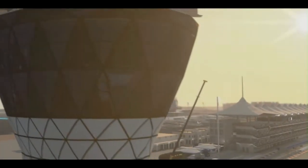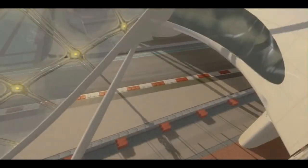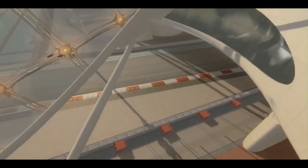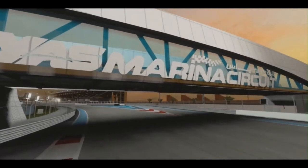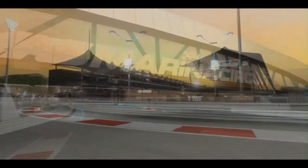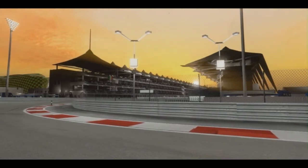Hello and welcome to the fabulous Yas Marina circuit here in Abu Dhabi, the location for this year's young driver test. Over the next two days we'll go behind the scenes as we watch the teams put the next generation of potential Formula One drivers through a series of tests to uncover the next superstar.